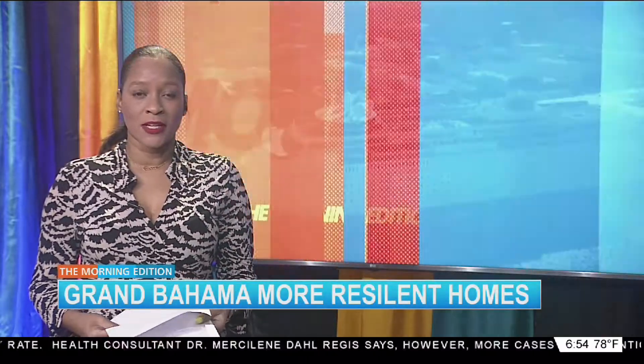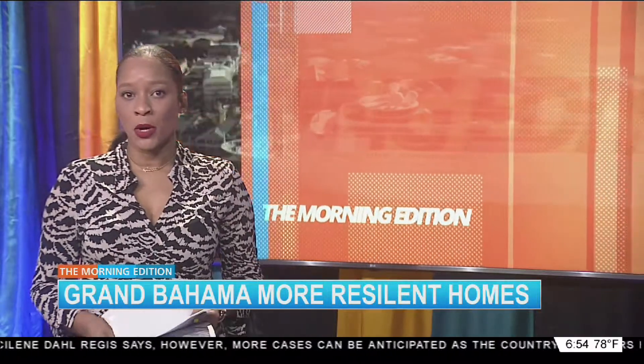Over in Grand Bahama, a newly established modular home builder is expanding its Freeport base with the goal of helping to build weather-resilient homes. Jay Philippe has the story.